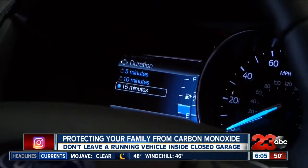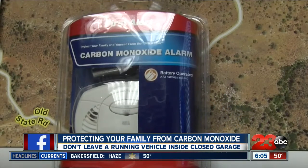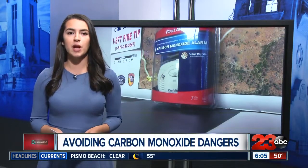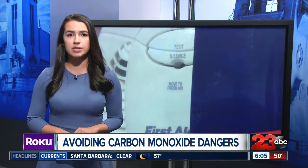If your car doesn't have the option to program an automatic shut-off and your detector isn't working, your last option is to be aware of symptoms. In the early stages of carbon monoxide poisoning, a person may feel nauseous, have a slight headache, or feel slightly fatigued. Keep in mind these symptoms may be hard to notice and it may be too late when you do. Kern County Fire says if you hear your carbon monoxide detector go off or feel any symptoms, immediately leave your house and call 911.